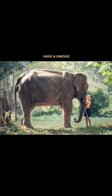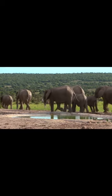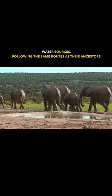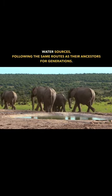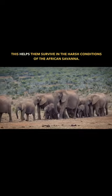Number four: elephants have a unique migration pattern that revolves around water. They can travel up to 1,000 miles to find water sources, following the same routes as their ancestors for generations. This helps them survive in the harsh conditions of the African savannah.